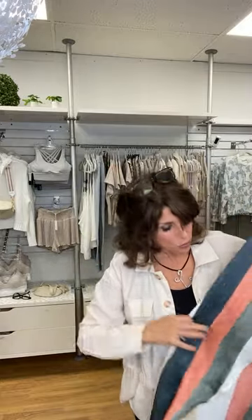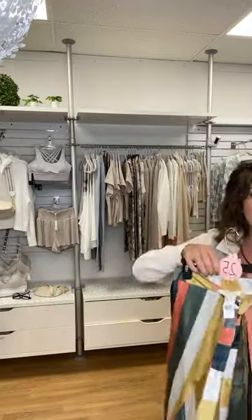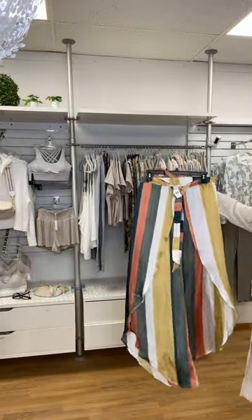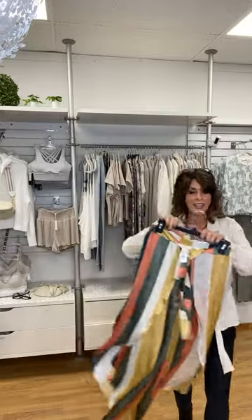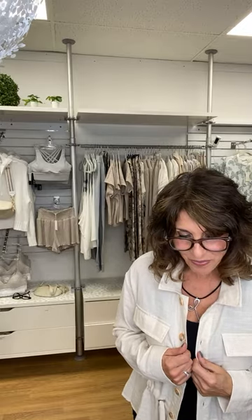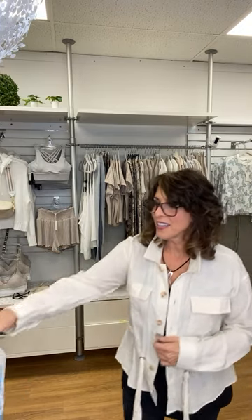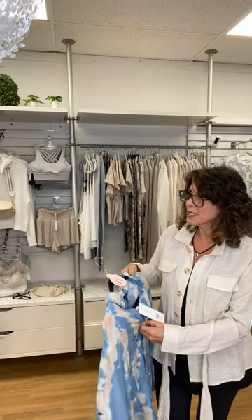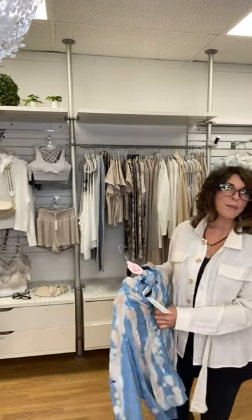Mystery is priced really well and is a high-quality company. This pant is like your vacation pant — as you walk, your leg is exposed, with a gorgeous silky fabric and a beautiful tie at the front. It has all kinds of tops to go with it in the store. All of Mystery is 10% off since they're brand new. Mystery is number 25 for the pant and number 24 for the jacket.